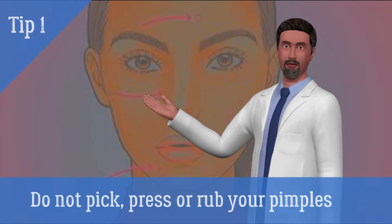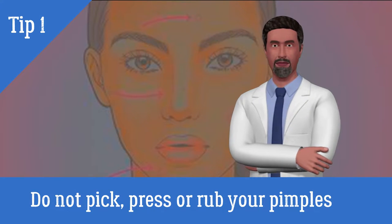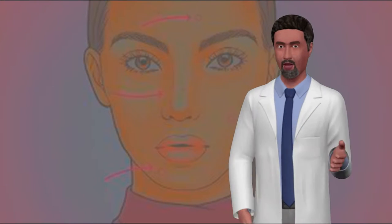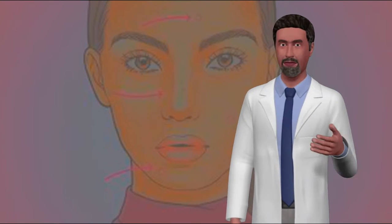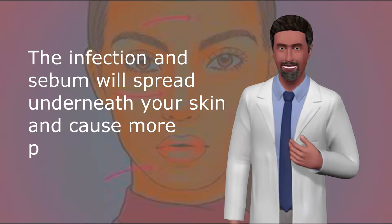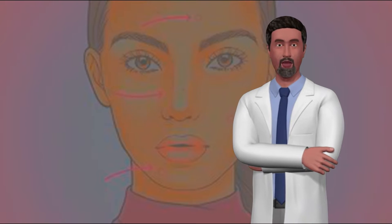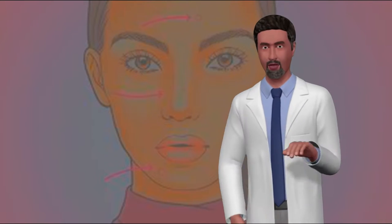1. Do not pick, press, or rub your pimples. These actions actually increase the sebum production and rupture the membranes below your skin. The infection in sebum will spread underneath your skin and cause more pimples. Also, you risk increasing the chances of leaving scars on your face.